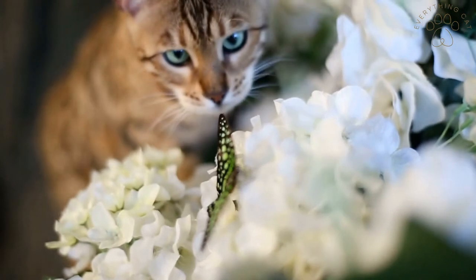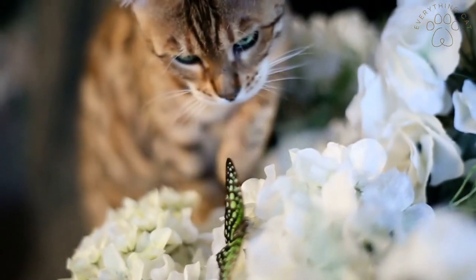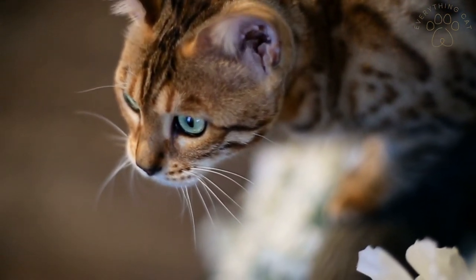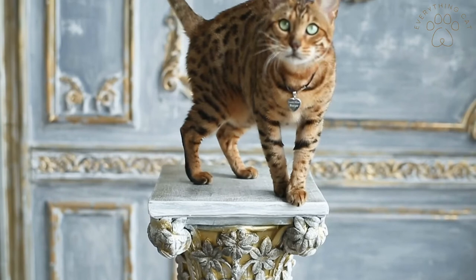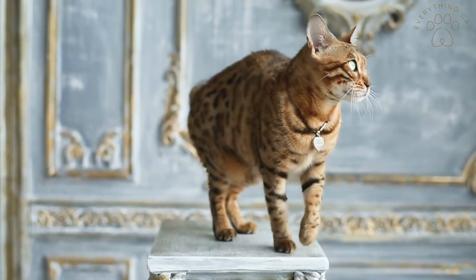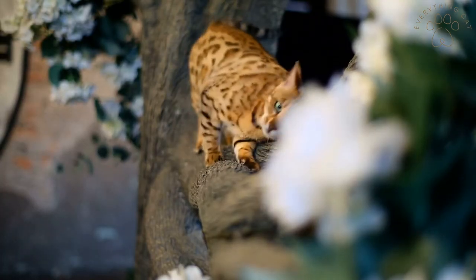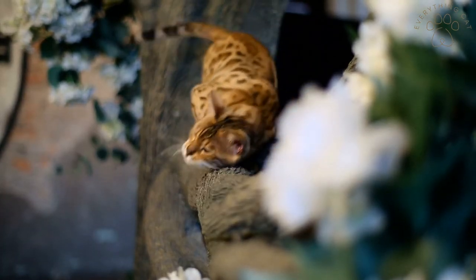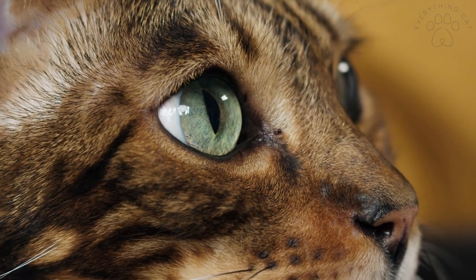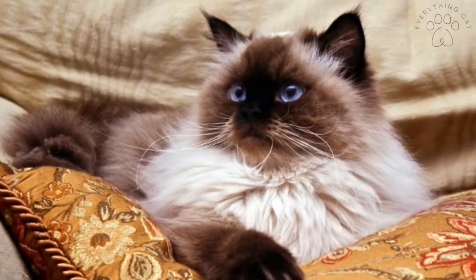Bengal cats have a wild look to them, but they are very well domesticated. However, they do need plenty of exercise and they are very talkative. These cats have a lifespan of 12 to 15 years and they weigh 6 to 12 pounds. They come in many different colors and patterns like rosettes and spots, and were bred from a wild cat and domestic cat.